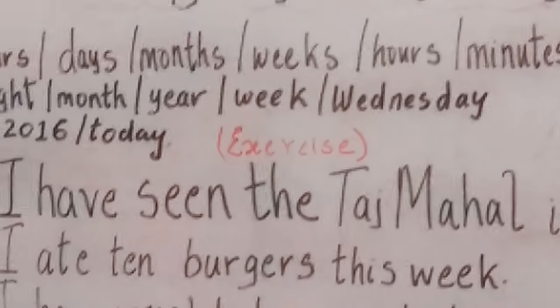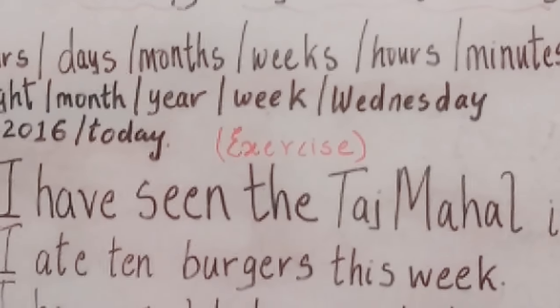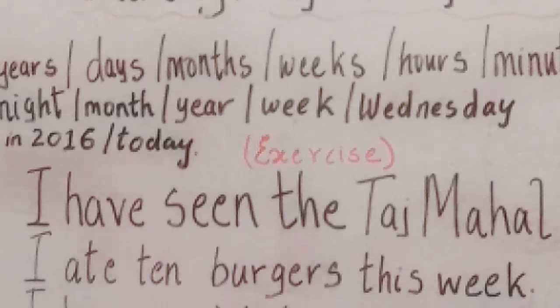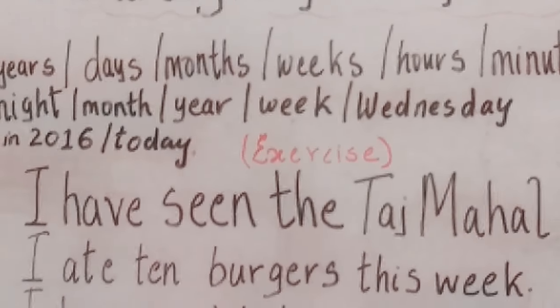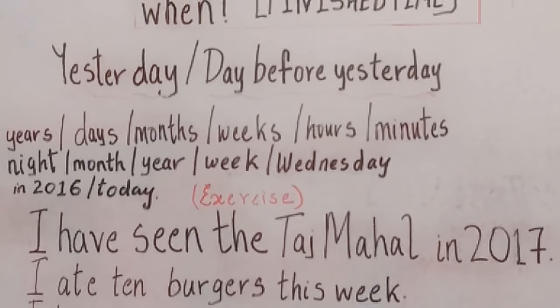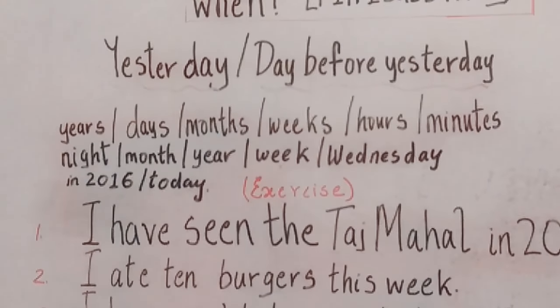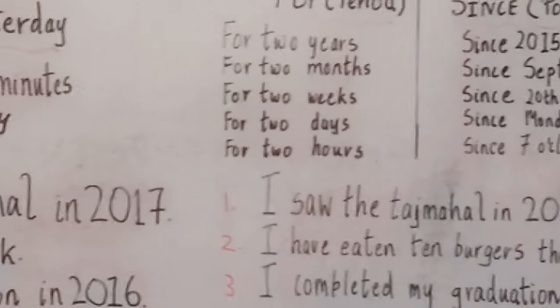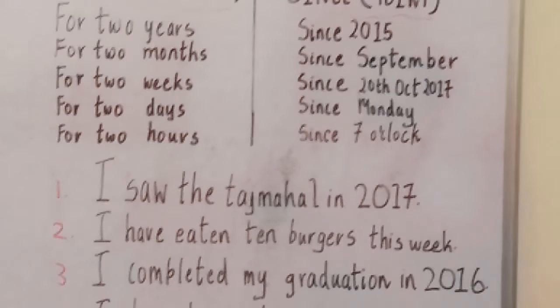I ate 10 burgers this week. Now, 'this week' — is it a finished time or an unfinished time? When you're talking about finished time, it's not showing a finished time. That means it is an unfinished time. So the correct answer would be: I have eaten 10 burgers this week.